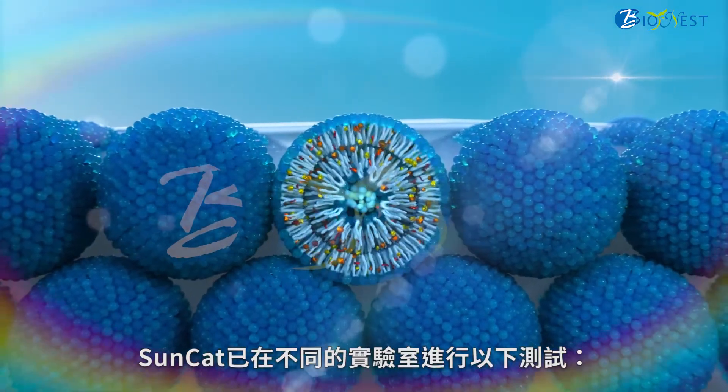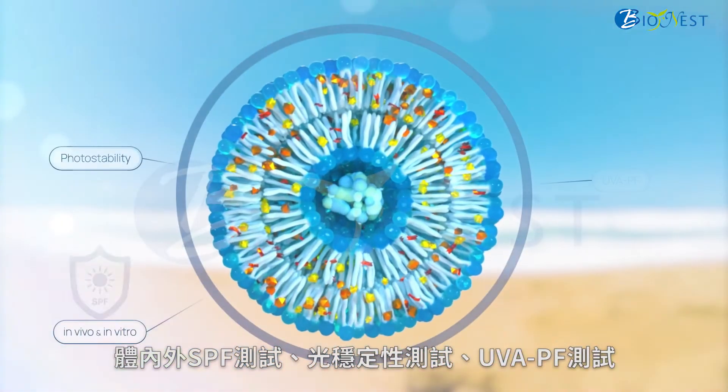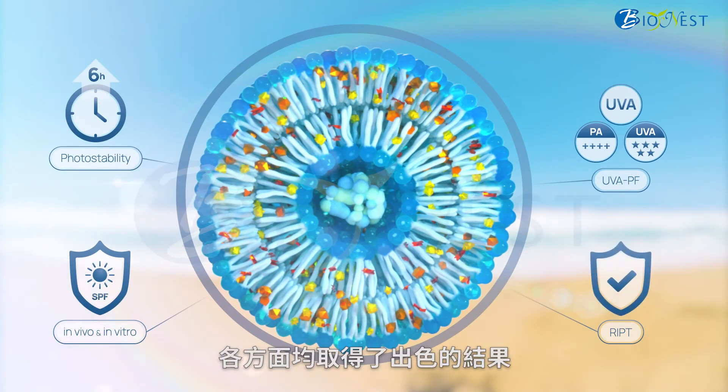SunCat has been tested in different labs, obtaining great results in in vitro and in vivo SPF, photostability, UVA-PF, absorption, and RIPT.